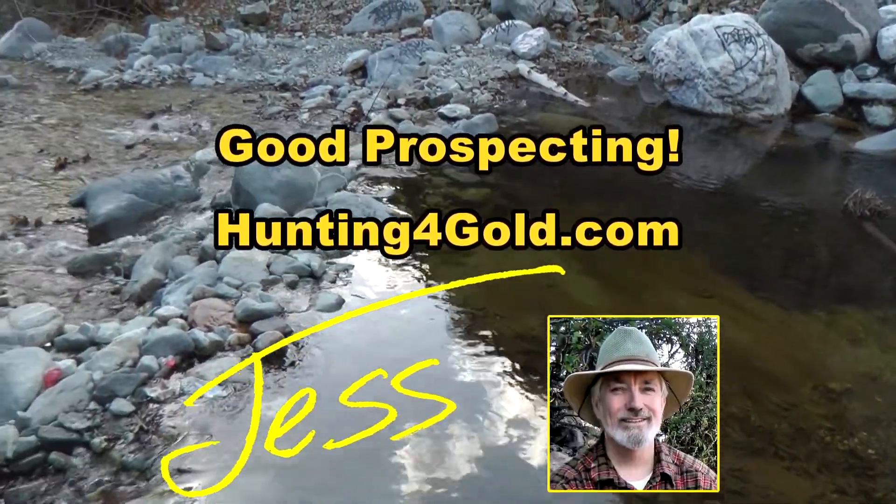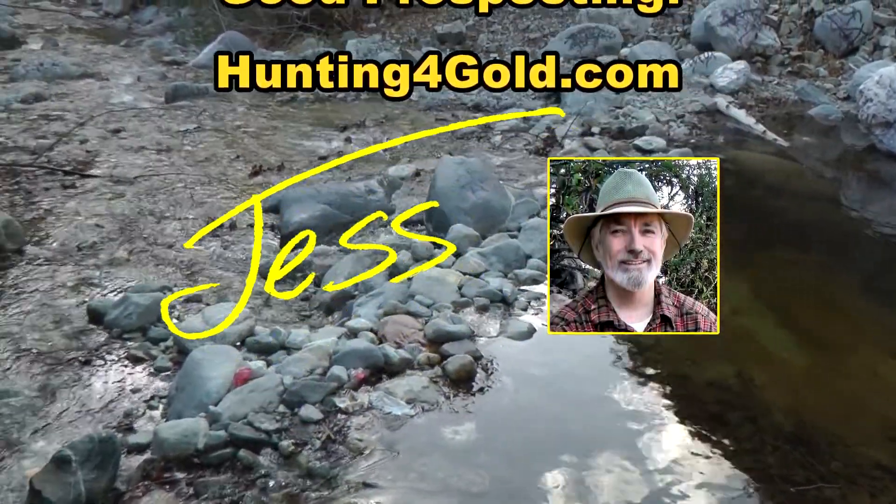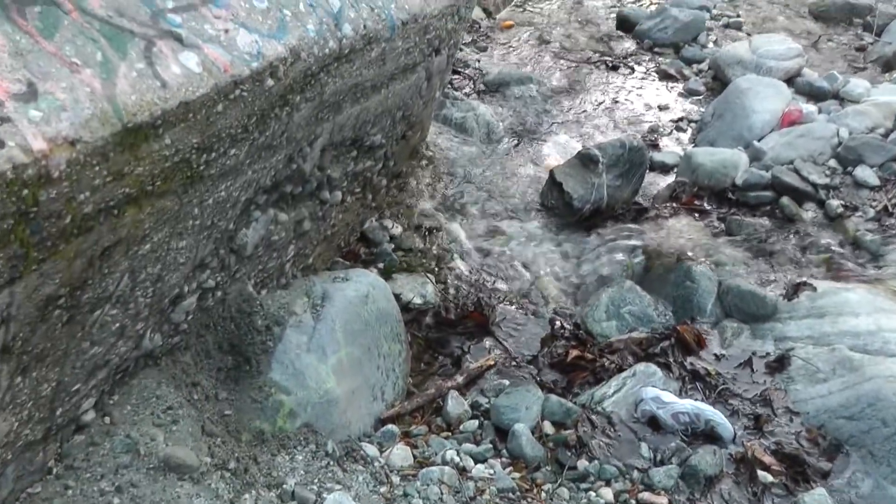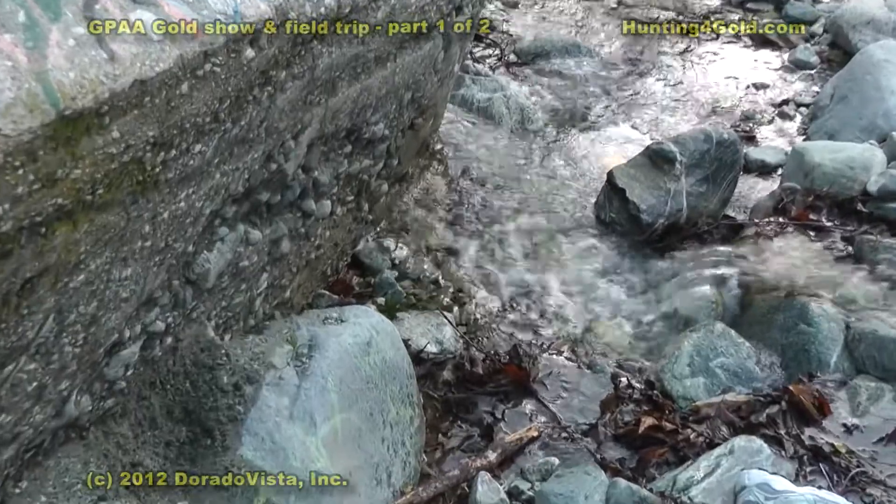Hey, pay a visit over to the site at huntingforgold.com. Check us out. While you're at it, you might as well go over and take a look at the next video, because it's really taking a field trip with all this equipment.